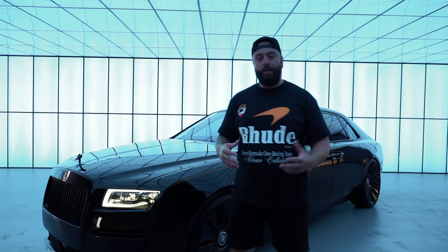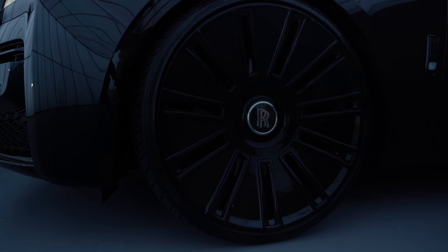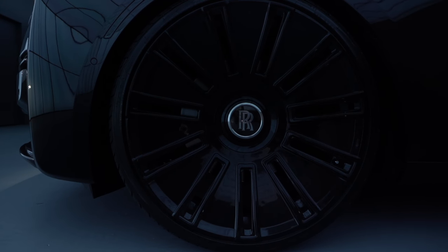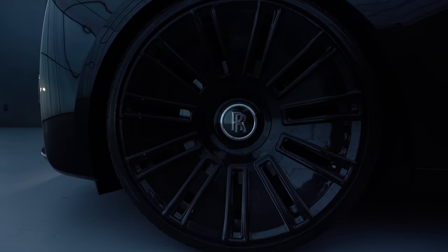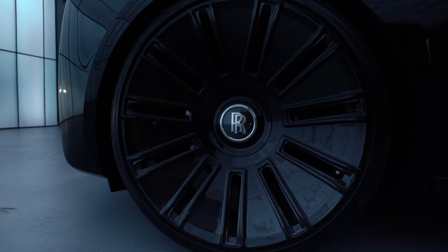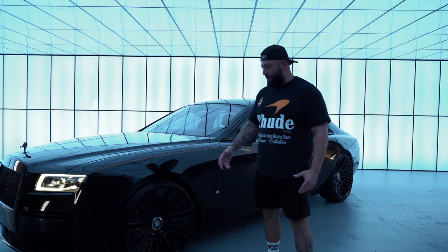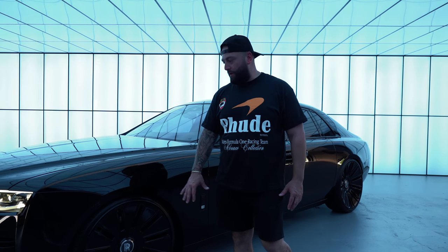We went back and forth with them and then the outcome was these beautiful 24-inch wheels. It's a dual-block, and the reason we ran a dual-block is because we wanted to have the maximum concavity both front and rear. So we were able to get all the deep grooves and all the intricate cuts on the wheel.